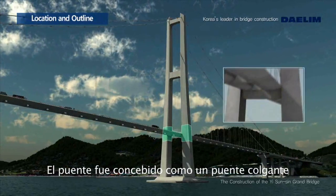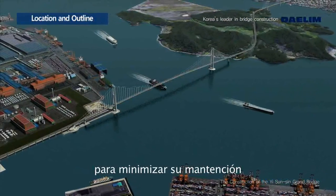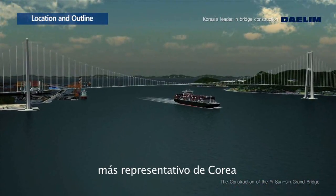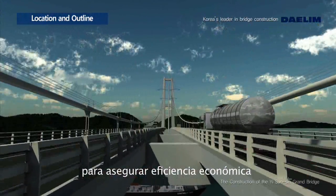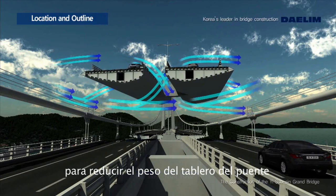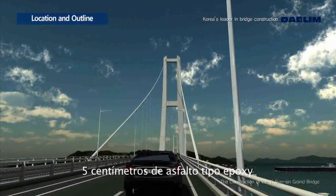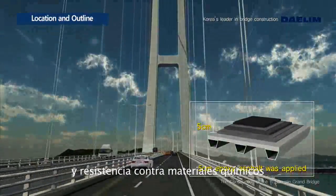It was formed as a floating suspension bridge with three spans without expansion joints and supports, in order to minimize maintenance. This bridge was constructed with a symmetrical design to maximize its beauty as the representative bridge of Korea. The twin steel box was adopted as the stiffening girder to ensure economic efficiency and aerodynamic stability. A twin steel box is a cross section optimized to reduce the weight of the bridge deck, maximizing aerodynamic stability by minimizing the effect of wind through the opening. Five centimeters of epoxy asphalt was applied to the pavement for durability, weight reduction, and resistance against chemical materials.